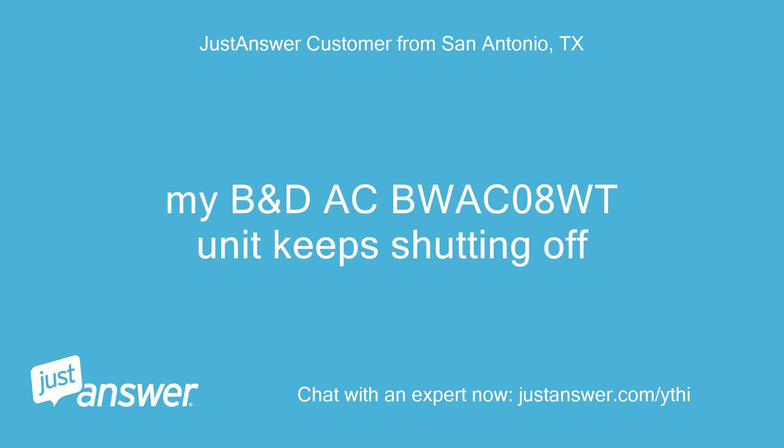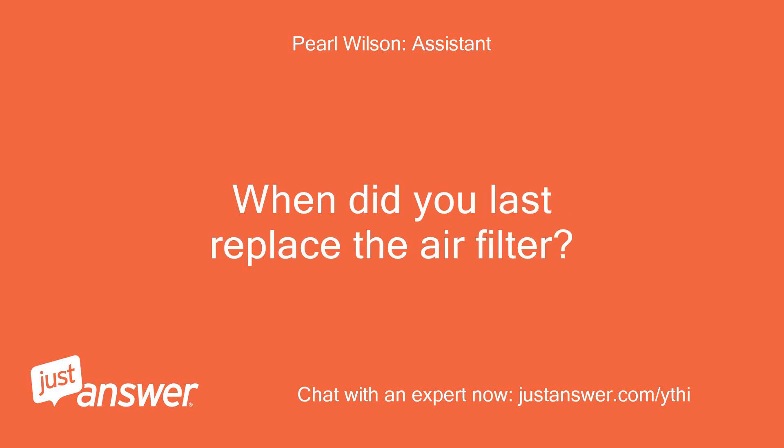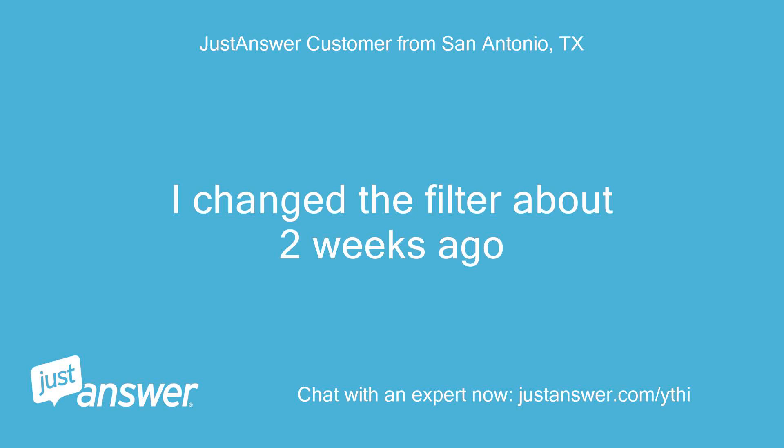My Black & Decker AC 08WT unit keeps shutting off. The unit is made by Black and Decker. I changed the filter about two weeks ago.